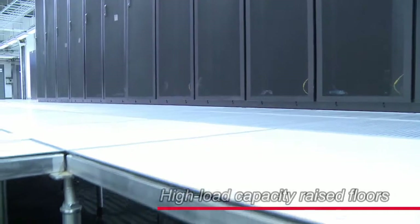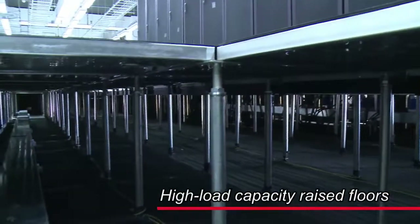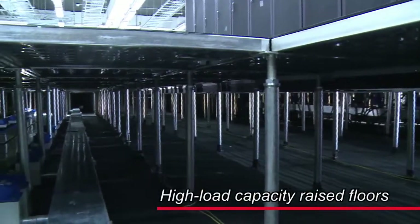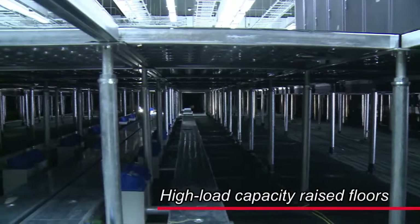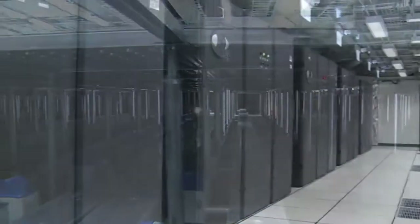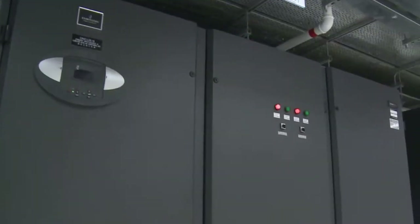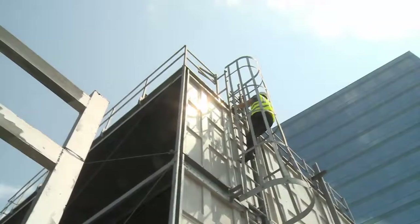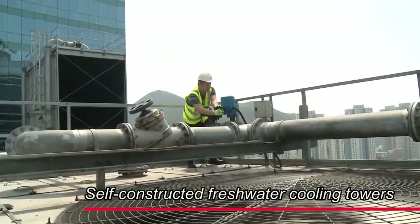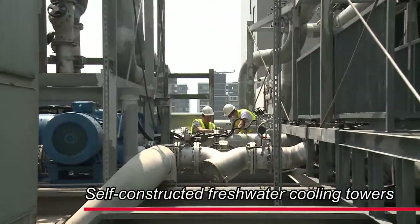A high loading capacity raised floor supports up to 14 kilopascals and provides a 600 mm floor void for easy system maintenance and cool air flow. Computer room air conditioning is redundancy configured to not less than N plus 20%. We constructed fresh water cooling towers that maintain a continuous cool water supply for stable air conditioning.